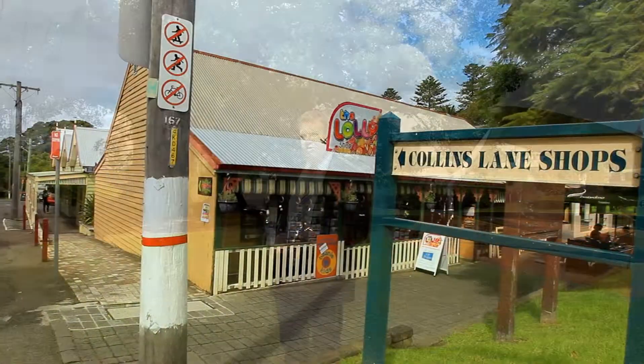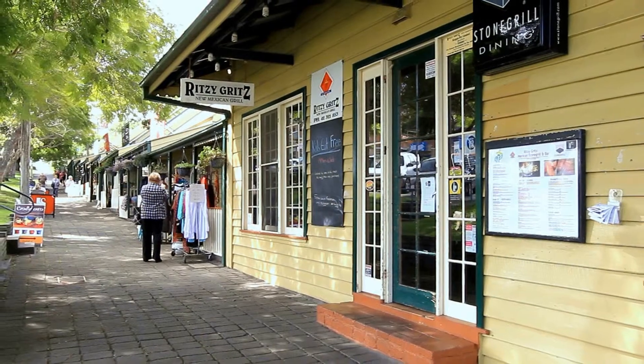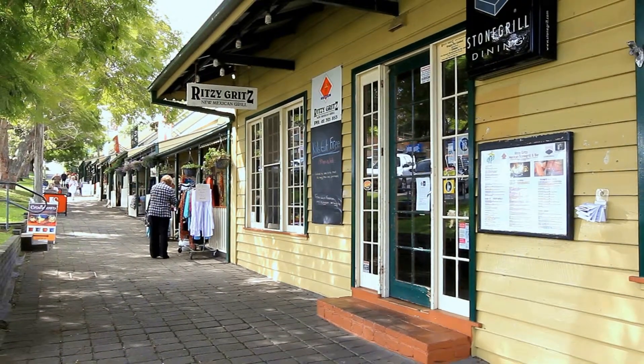Occupy or invest — the choice is yours. We have a vacant shop that you can move your own consulting rooms into or start your own business. The other property has a tenant in place and is ready for you to take on your investment portfolio.